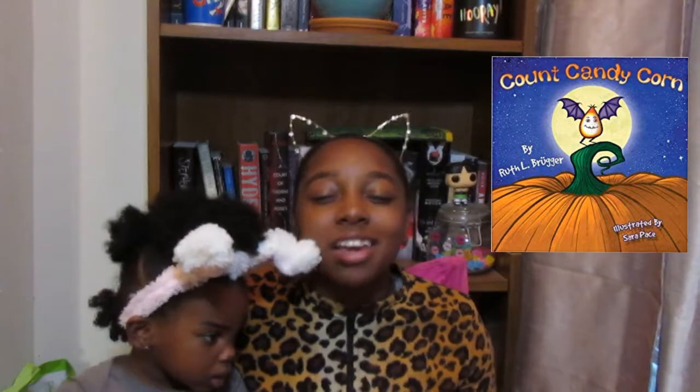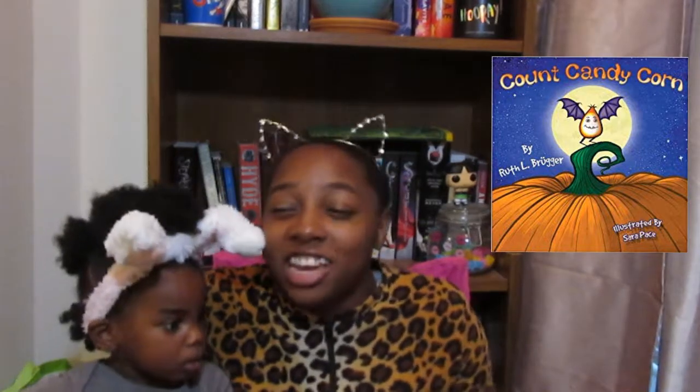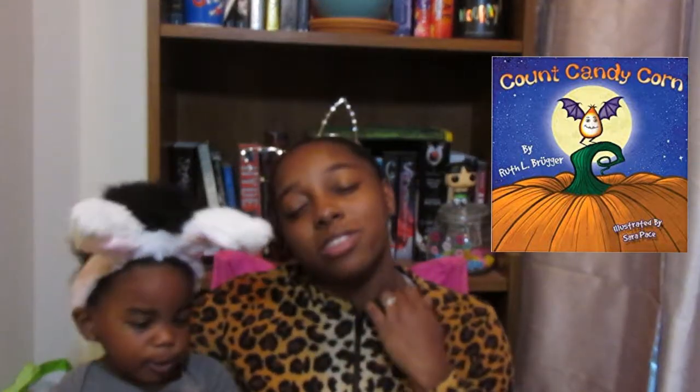The next book we read in October is Count Candy Corn, and that book I did not like at all. She wasn't really interested in it either. By the cover I thought it was going to be something for her age, but it really wasn't — it was more for older kids, like maybe ten. I had already started it and used one of my credits, so I just finished it, but it just wasn't something I enjoyed.